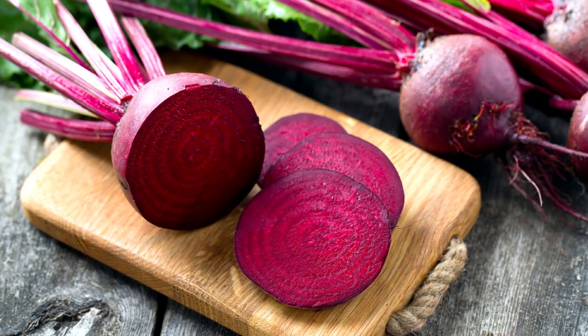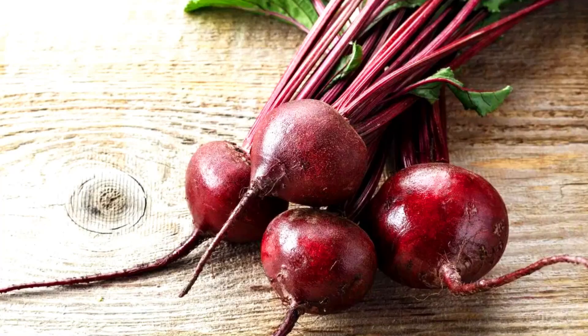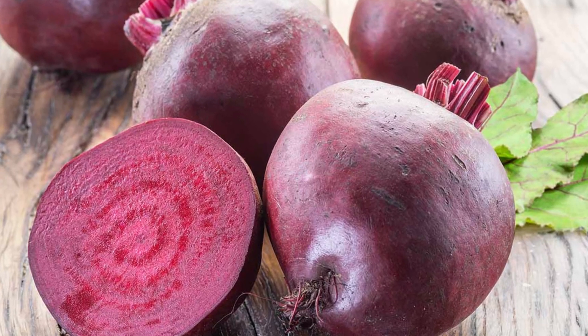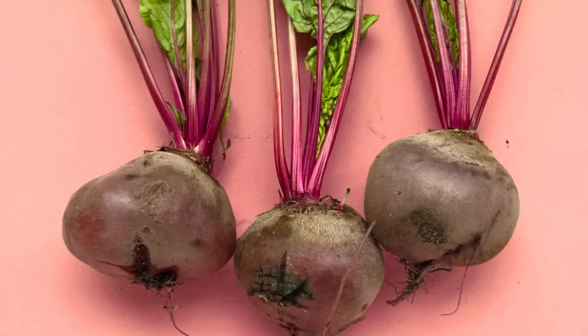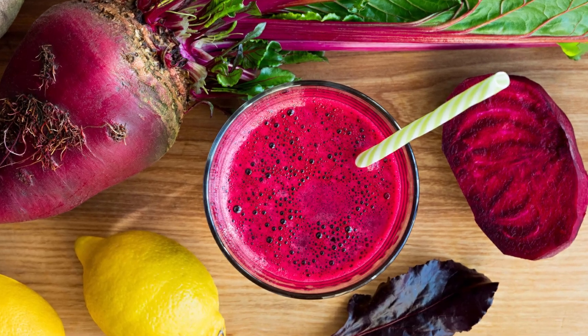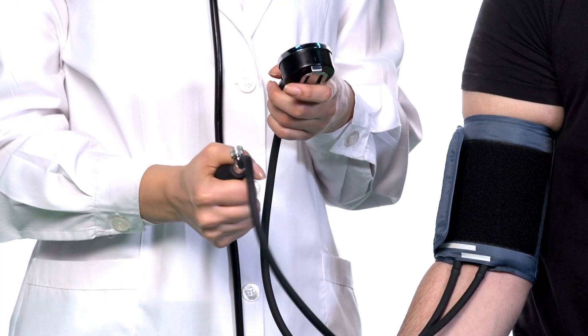Beets are also rich in natural chemicals called nitrates, which your body can convert to nitric oxide. Nitric oxide helps to naturally loosen up your blood vessels and improve the blood flow to your tissues and organs. Researchers have found that beet juice can also lower your systolic blood pressure.